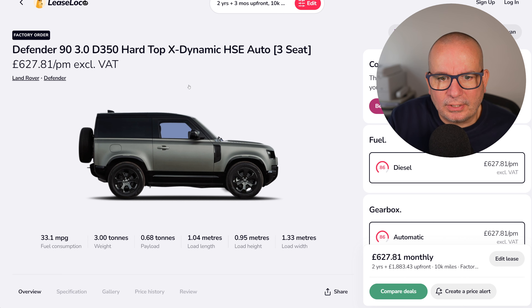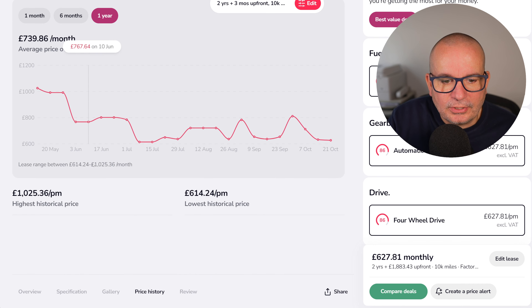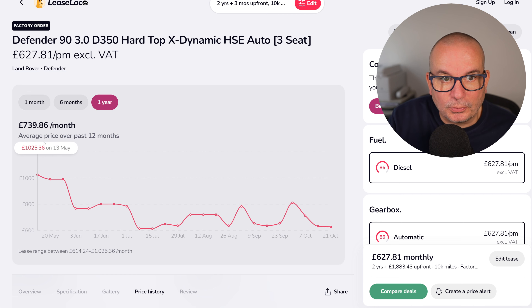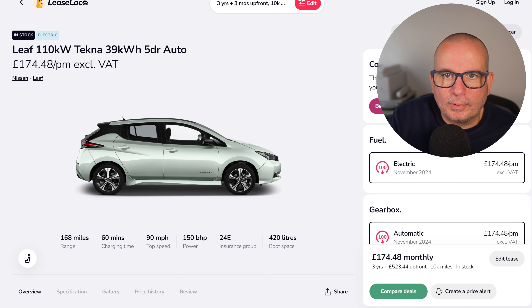The Land Rover Defender 90 commercial version — hardtop X Dynamic HSE Auto with three seats. It does 33 mpg. The average has been £739 a month, peaked at over a grand, and the lowest point was £614. It's currently £627, which is not far off the lowest we've seen it — so if you want to scratch that itch and get yourself in one of those monsters, it might be the time to do it.